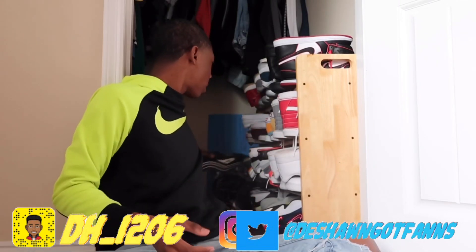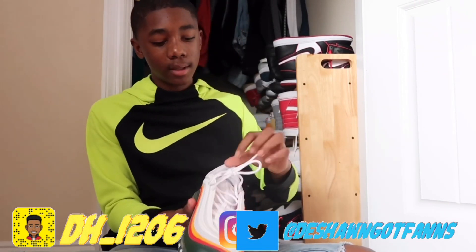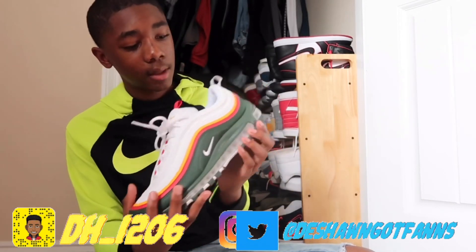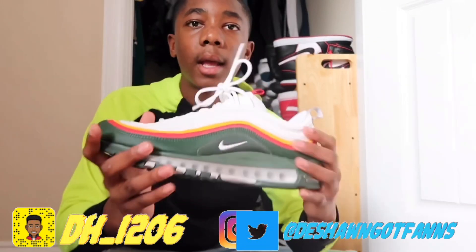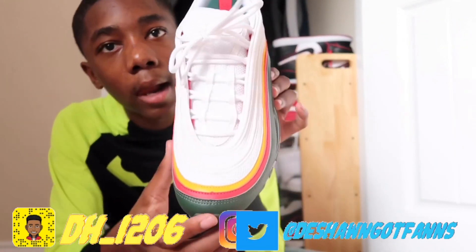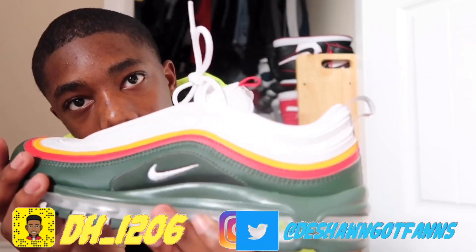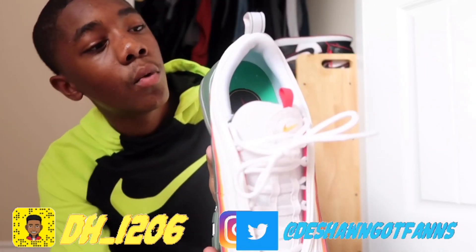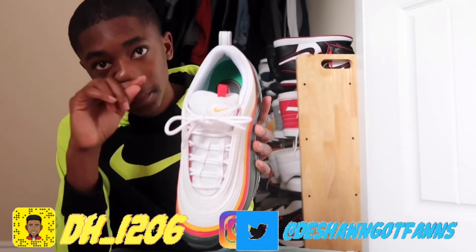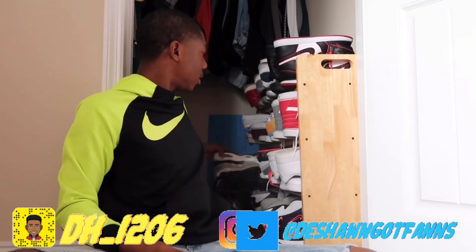My next pair are these 97s — one of my favorites. I feel like I get the most serious about this shoe. Nice colorway. I know they're 97s but I don't know exactly what they're called. You know I love yellow so I had to incorporate some yellow. I don't wear these that much because I don't want to get them dirty since the whole base is basically white.